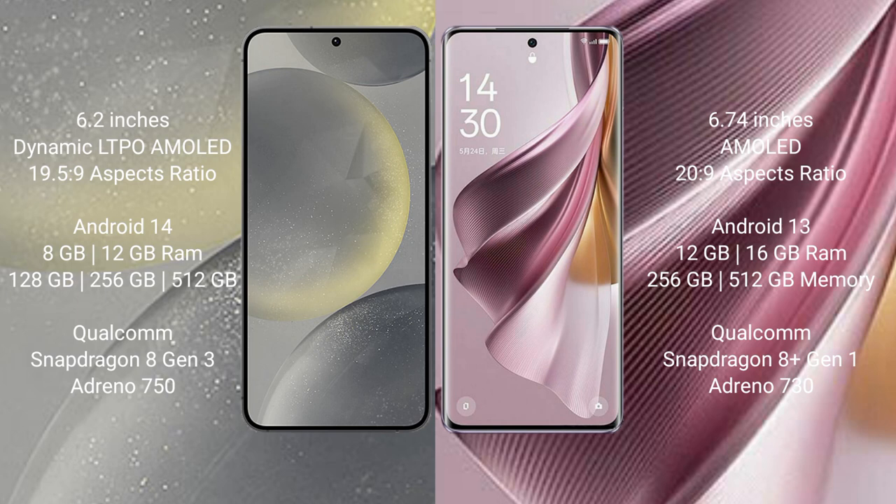The Samsung Galaxy S24 runs on the Android 14 operating system. The Oppo Reno 10 Pro Plus runs on the Android 13 operating system.